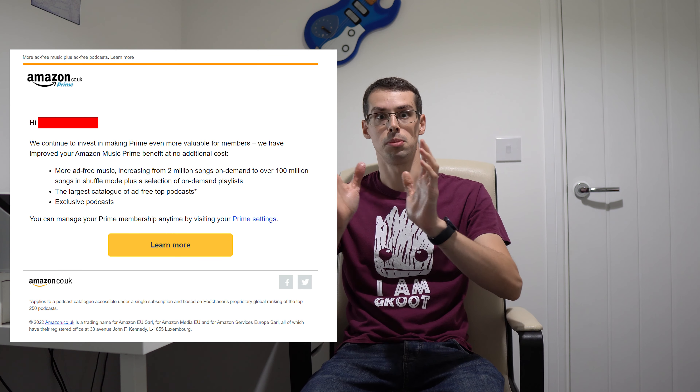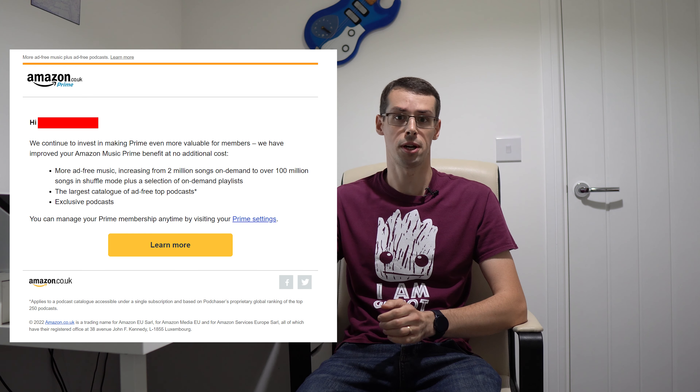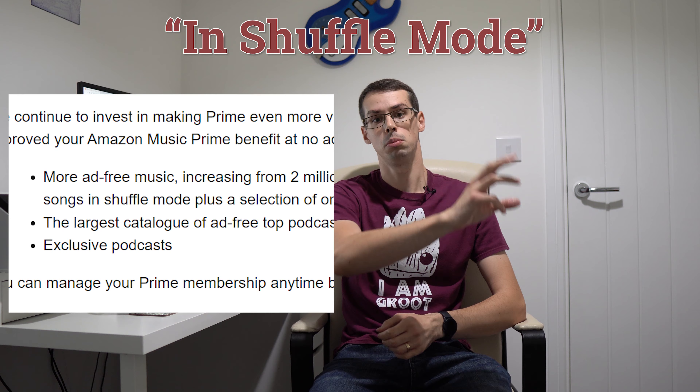Hello, I'm Tristan. Amazon just announced a major upgrade to Amazon Music. Instead of having access to 2 million songs as part of Amazon Music, you now get over 100 million songs. But there's a catch, and it all boils down to three magical words: in shuffle mode.